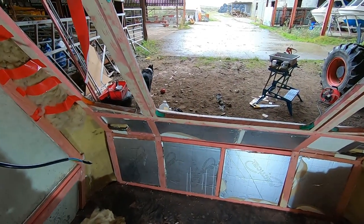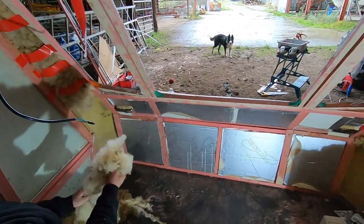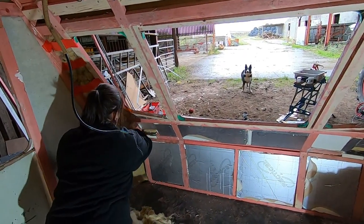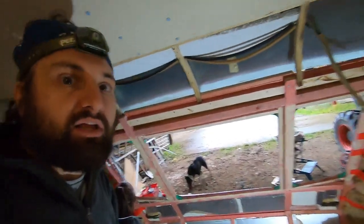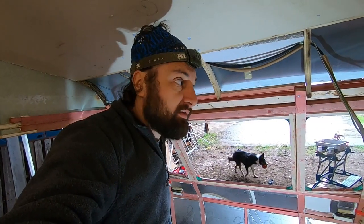We're going to try and put the plywood on the front windows which should be handy. Sorry about the background noise - we've got the generator going because the electricians are doing some work on the farm here and the electric's been off and on all day, so I said to them it'd be a lot easier if we just use the generator and then we're sorted. All right then, let's get cracking.